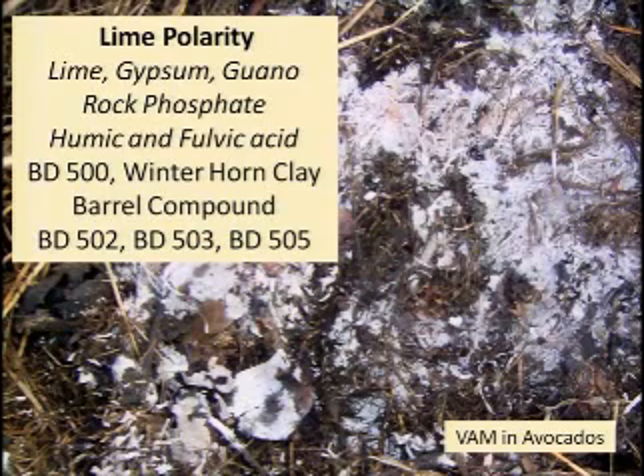For the lime polarity you would use BD 500 — horn manure — your winter horn clay, and your barrel compound. The barrel compound has all of those herbal preparations incorporated into a manure and mineral base. You would also use biodynamic 502 — yarrow — camomile 503, and oak bark 505 in those conditions.